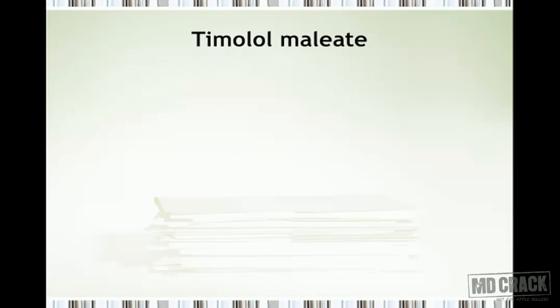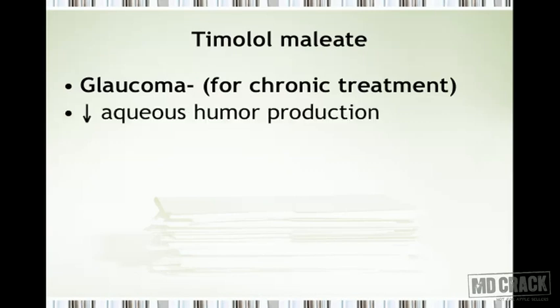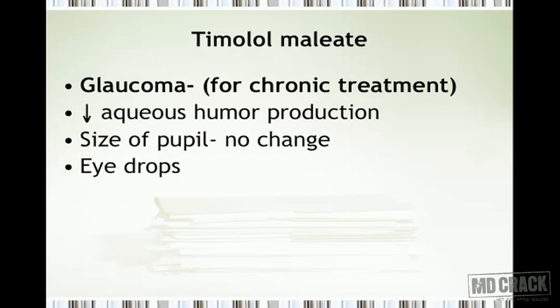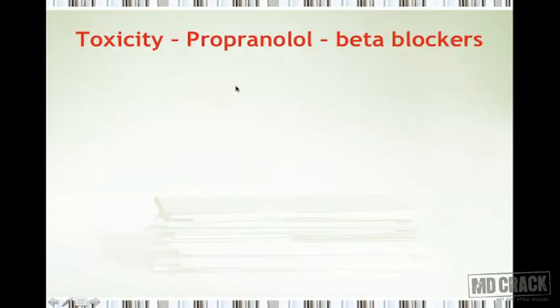A special drug to mention is timolol maleate, a beta blocker useful for the chronic management of glaucoma. It works by decreasing aqueous humor production with no change in pupil size, and is available as eye drops. Additionally, the cardioselective beta blocker betaxolol — along with levobunolol, carteolol, levobetaxolol, and metipranolol — can all be useful in the management of glaucoma.